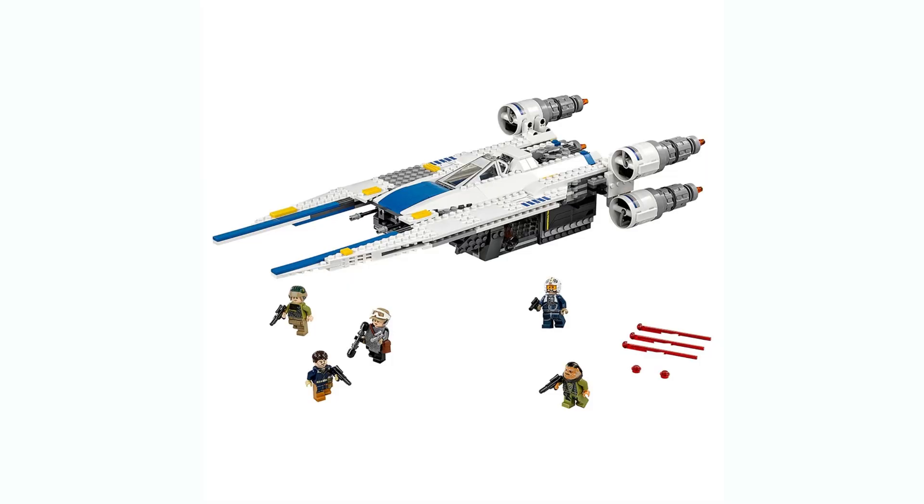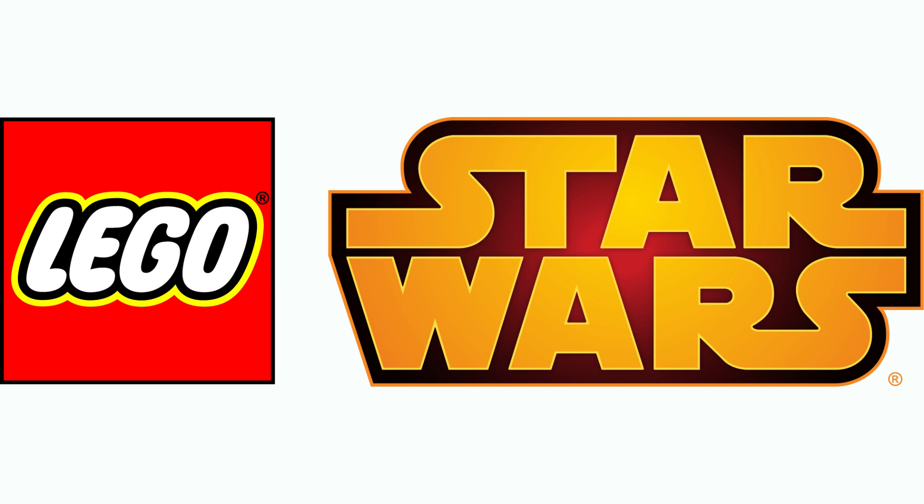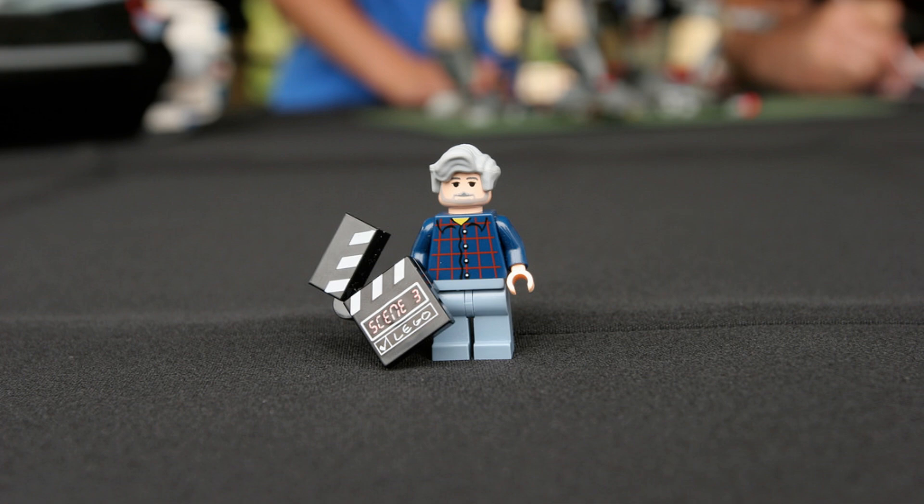Moving on to the May wave. Set 75399 is the U-Wing at $80. The rest is unknown, but since $80 was the price point of previous U-Wings, we can assume it might be slightly smaller than before to keep that price. Set 75407 is a buildable Star Wars logo, rumored to be about $80 — piece count unknown, and possibly including a George Lucas minifigure. A George Lucas minifigure has only been made once as an employee gift, so that could be really cool, though recent leakers suggest that may no longer be the case.